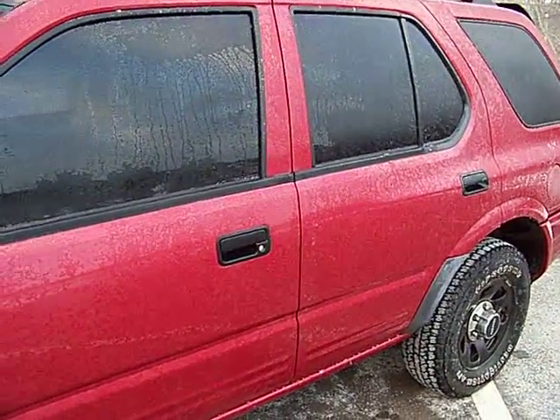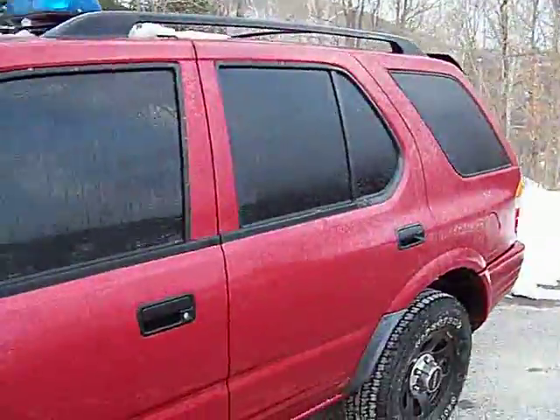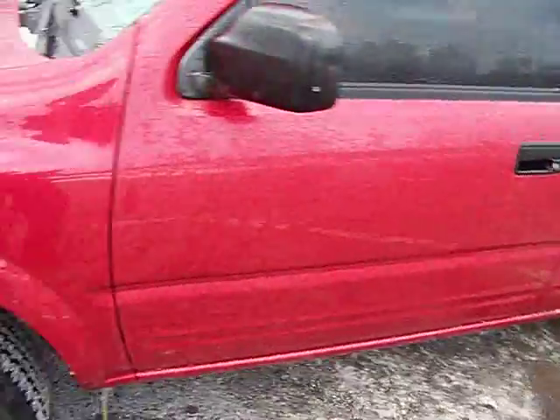Alright, I'm here with the Rodeo. January 20th, Tuesday, 2009. A little icy because I just tried to rinse it off so you can see the damage.